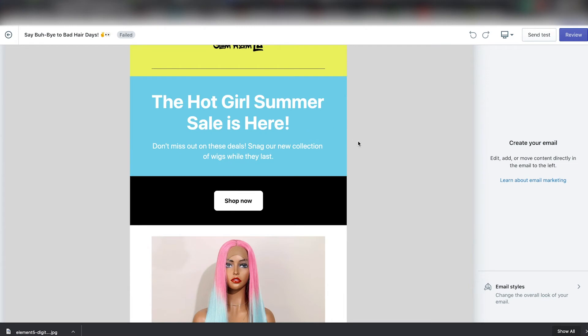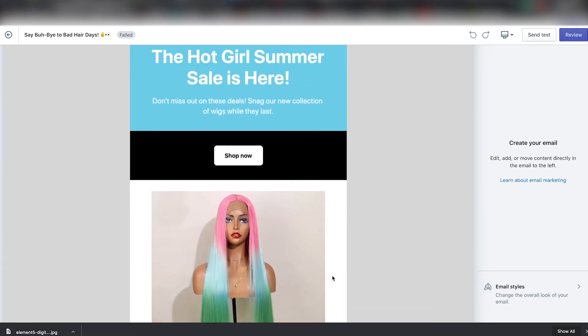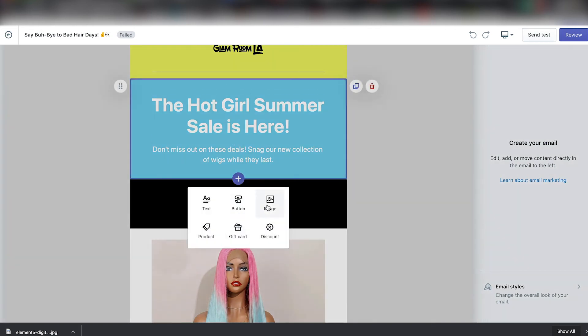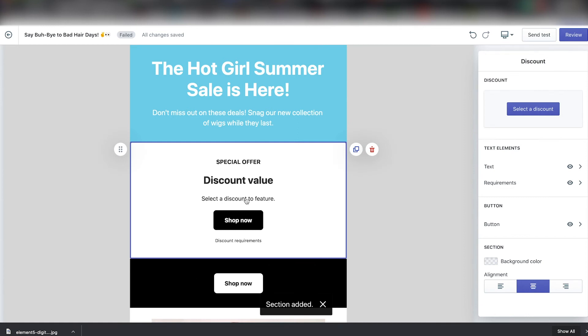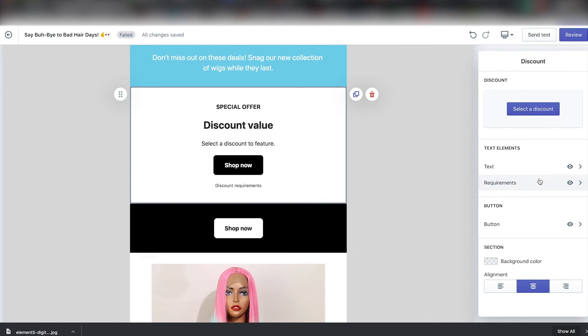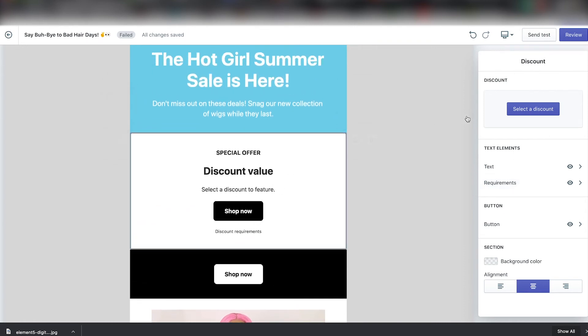If you are looking to add another section, what you can do is just click on the newsletter and then click the plus symbol. Then you can add a button, image, discount, gift card, product, or text. If I add a discount, it already populates 'Special Offer,' discount value, and 'Shop Now,' and then I can select one of my discounts on the right side and add it in there.